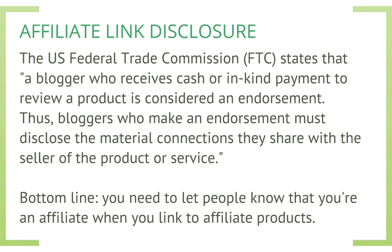This is really important and it's something that not everybody knows about. Affiliate link disclosure is actually mandatory through the US Federal Trade Commission, or the FTC. It basically states that a blogger who receives cash or in-kind payment to review a product is considered an endorsement, and bloggers who make an endorsement must disclose the material connections they share with the seller of the product or service.